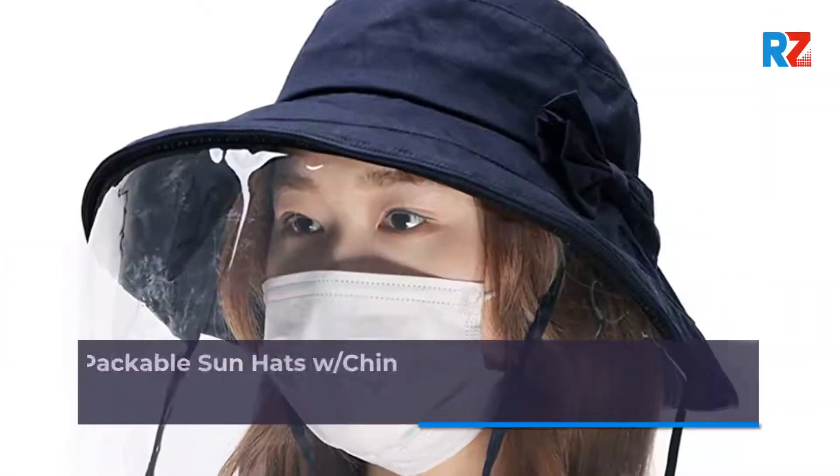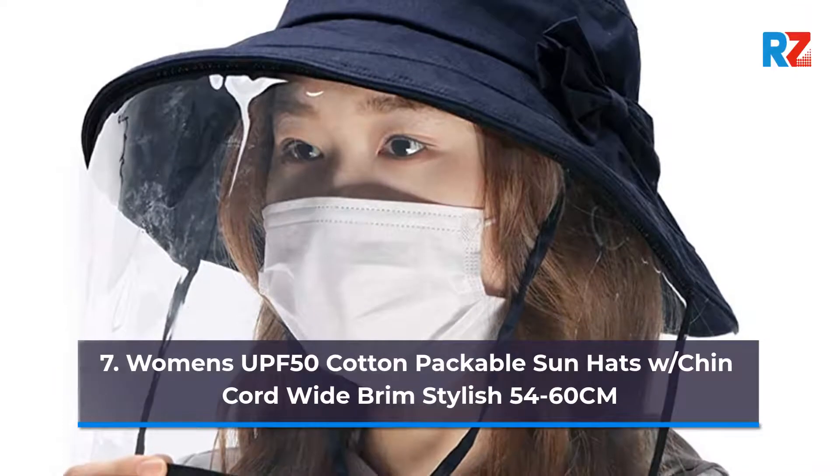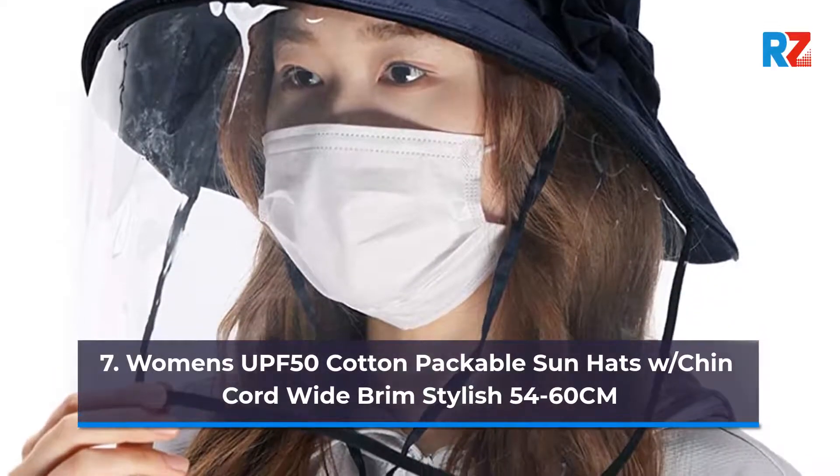7. Women's UPF 50 Cotton Packable Sun Hats with Chin Cord Wide Brim Stylish 54-60CM.